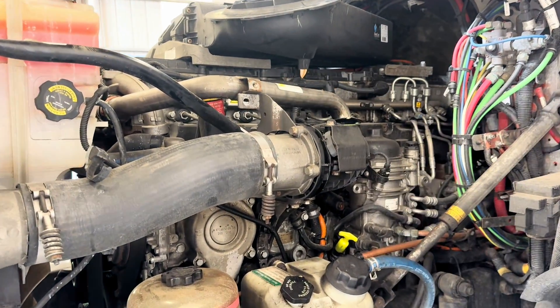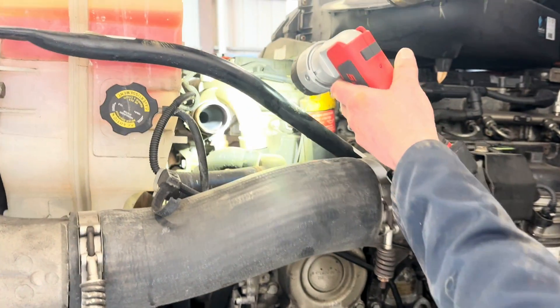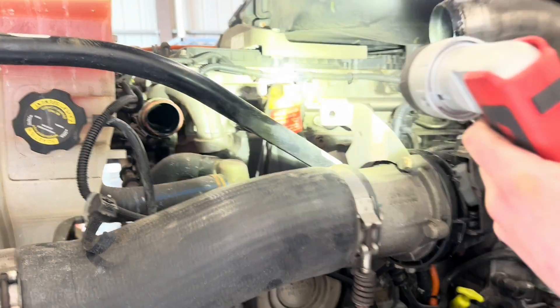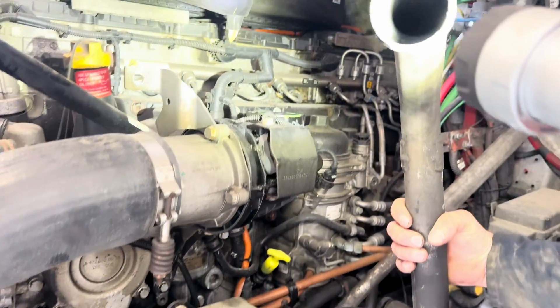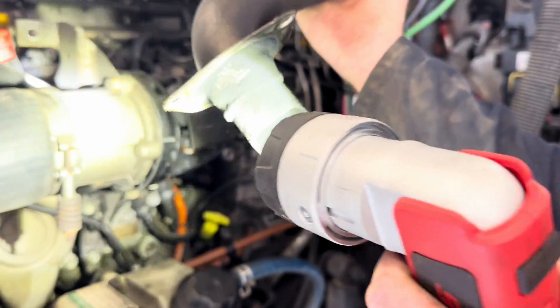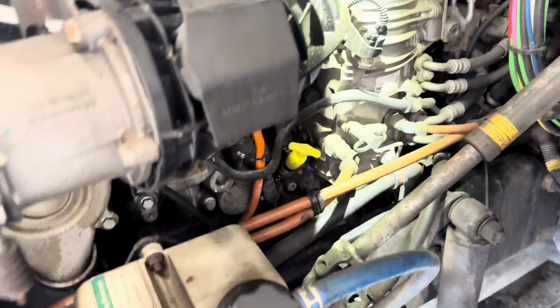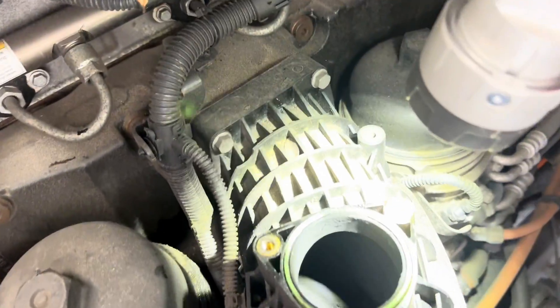We pulled the hot pipe here and as you can see we've got a lot of coolant liquid residue in there. This was wet after I ran the truck, so it's dried up a little bit. You can see a large amount of sludge laying down in the intake — it's a little tricky to get in there.